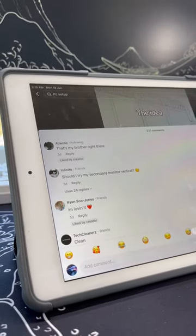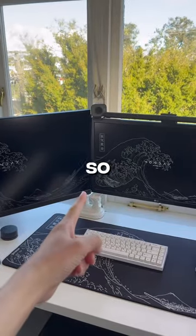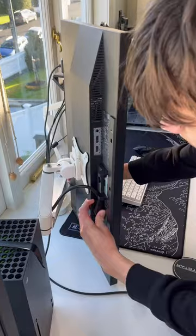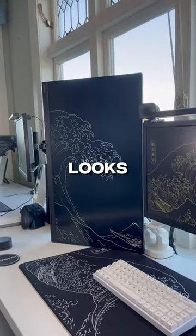Should I try my secondary monitor vertical? Well, I think you guys obviously want me to, so here we go. Alright, I've set it all up and this thing actually looks sick.